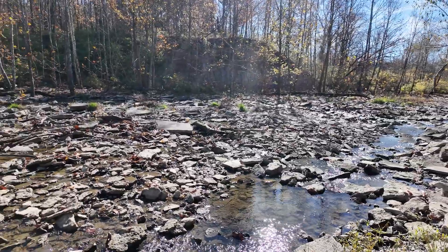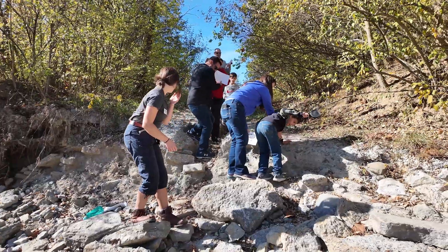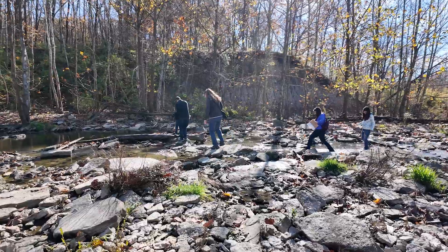This is some of the oldest rock in Ohio from the Ordovician time period. Fun fact about this area: it was under a shallow ocean about 450 million years ago, and so that means you can see a lot of old fossilized sea life here.